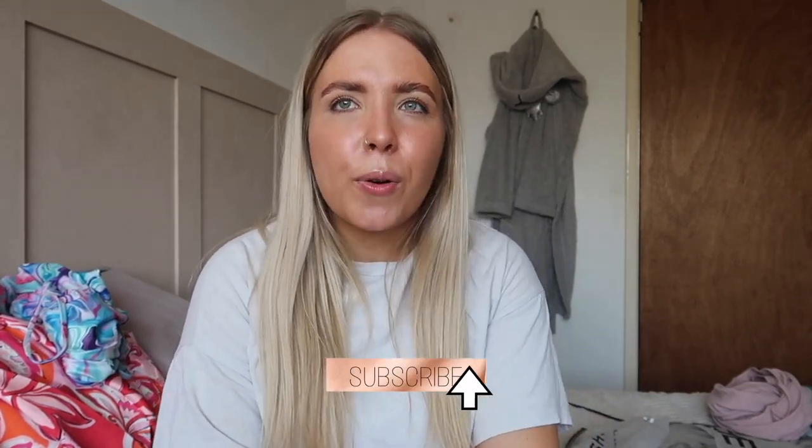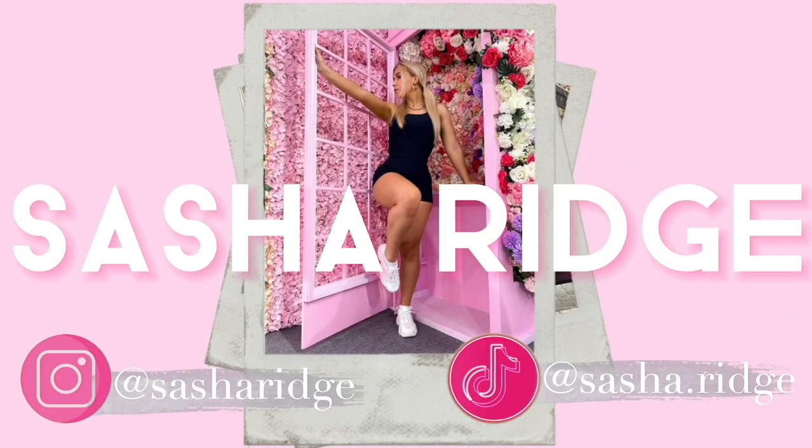That being said, I'm going to bring this to a close now. Please let me know what you thought of this video — drop me a like, drop me a comment, let me know what you thought. Also please don't forget to subscribe to my channel. If you've made it to the end, thank you so much for watching and I will see you guys in my next one coming very, very soon. Bye!